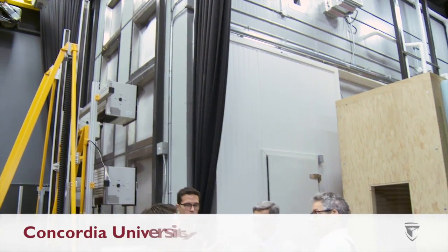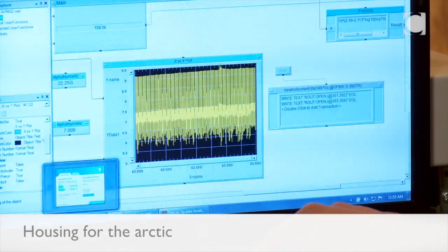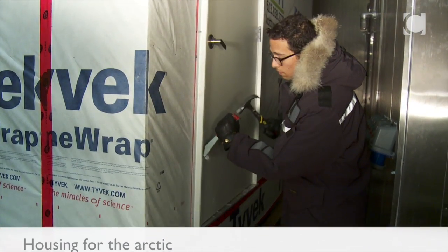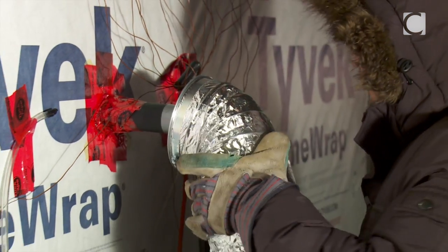We're working on a few innovative ideas for houses in the north to create a healthy environment for the occupants that are rapidly constructed and will be durable enough to withstand the harsh arctic conditions.